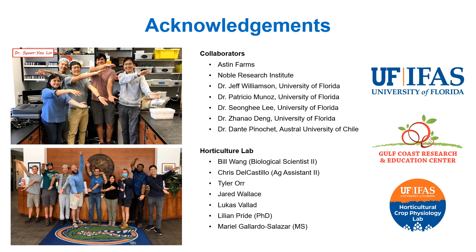I'd like to thank all collaborators and lab members who helped us with this project, and a huge thank you to Astin Farms, who let us conduct this study in their farm. Thank you, and I hope you enjoy this presentation.